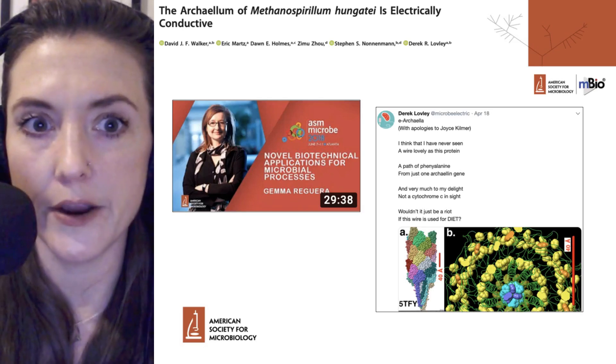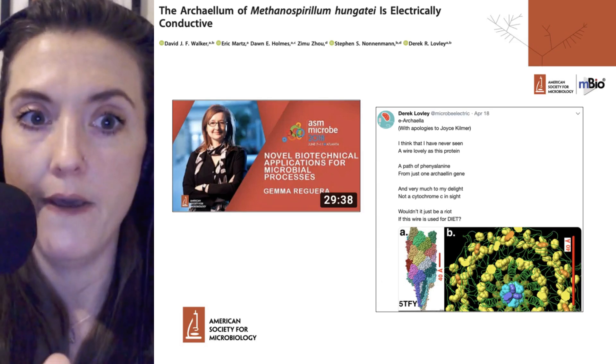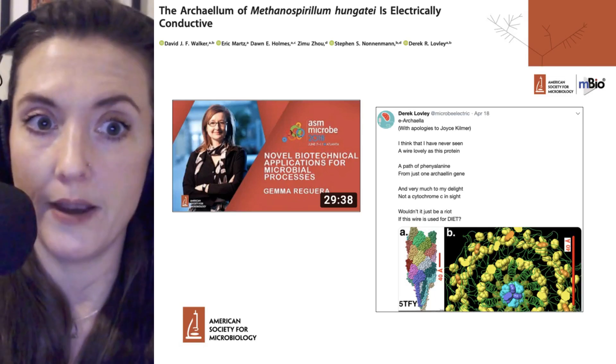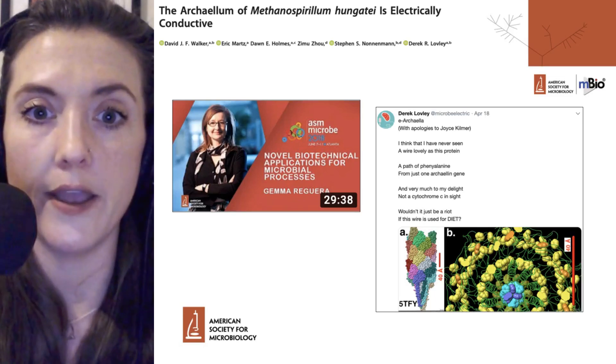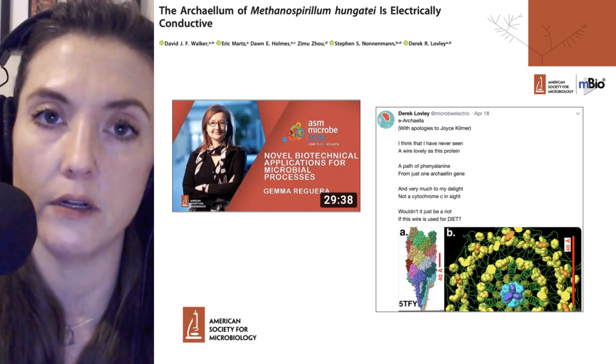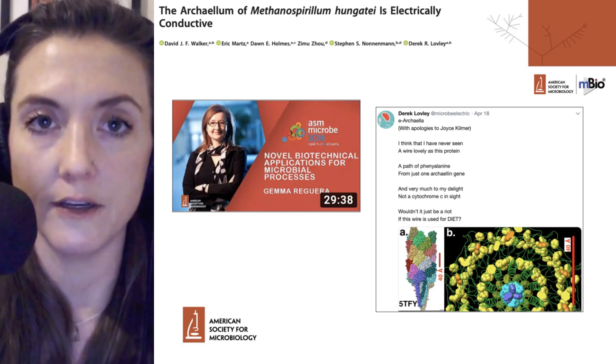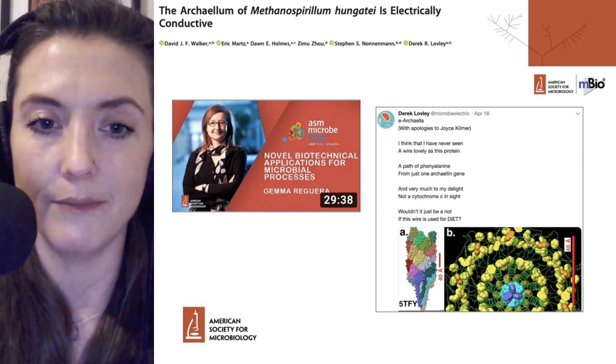The Methanosporillum data is brand new, but if you want to learn more about bacterial conductivity, Hamel Regera has a nice talk she gave last year, also found on the ASM YouTube channel. We'll add a link below if you want to watch that and learn more about conductive microbial particles.